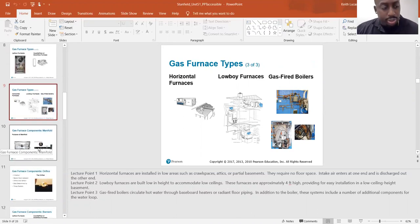Boilers are usually in commercial applications. When you get your heat from a boiler, the boiler heats the water and that hot water travels throughout the building to various heater coils.